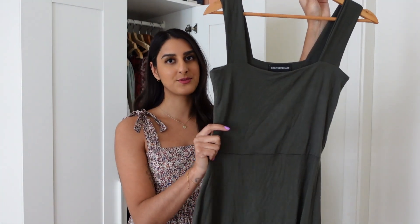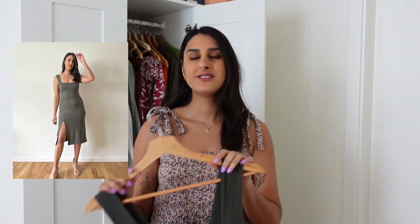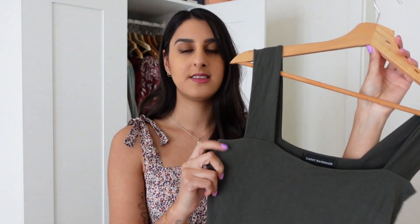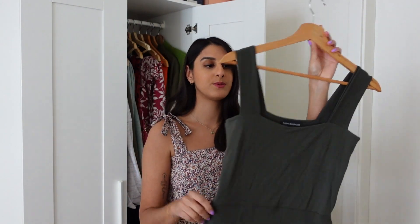The last dress I want to talk about is this khaki green dress, and this is the Raveena dress. I only recently made this but I've already worn it and other samples out to dinner, and I can't believe just how comfy and easy it is to wear. I released the sewing pattern last month and honestly it's just such a staple dress. I made this in a khaki green modal jersey — it's basically a jersey that's a bit softer to touch and it just drapes so beautifully over the body.